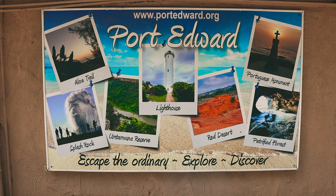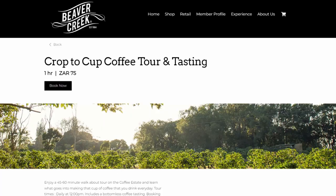One of the most popular spots when coming to Port Edward is visiting Beaver Creek. It's a coffee farm and they have a stunning coffee shop, so that's where we're going first. I saw that you can also do coffee tours, so we'll put the details to their website in the description. Coffee time, let's go.